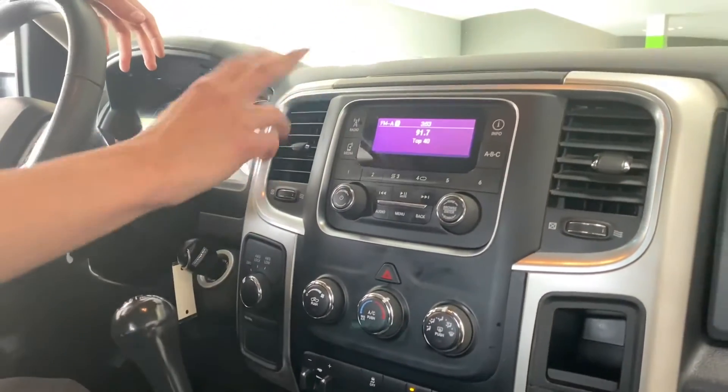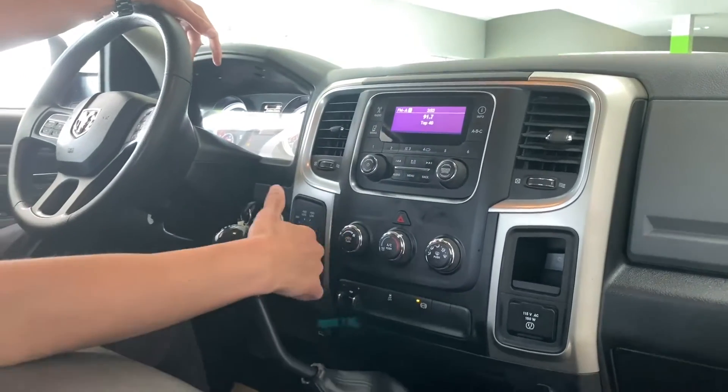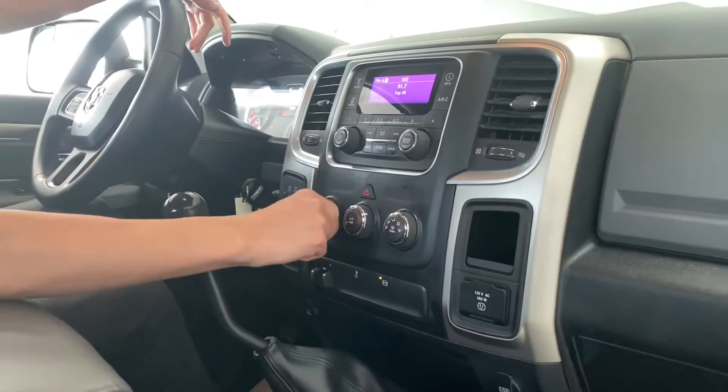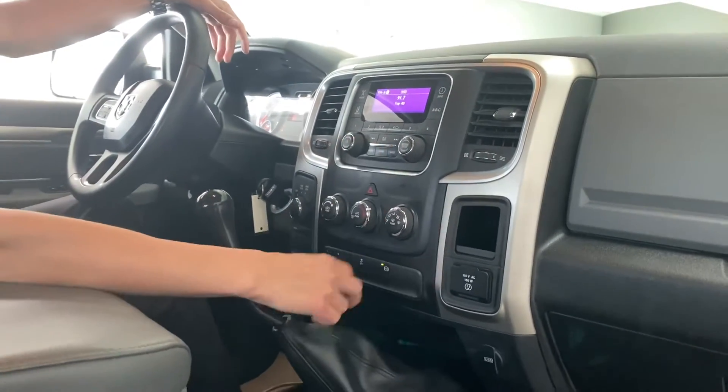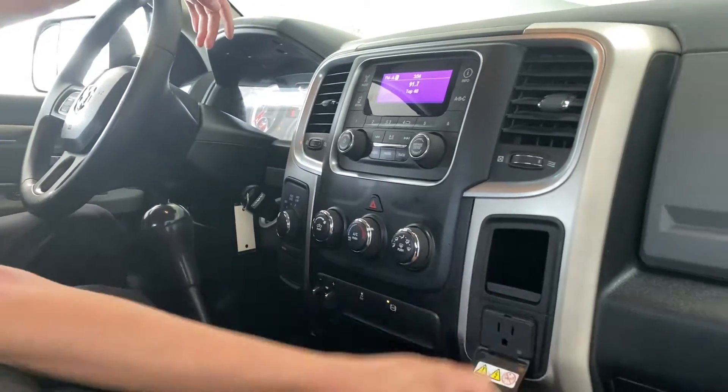or you can go through the radio and do AM/FM. You can also put SD cards and whatnot. Down below you've got your climate controller — you can do your heat, your fans, air conditioning, exhaust brake, trailer brake control, traction control, and a 115 volt plug-in.